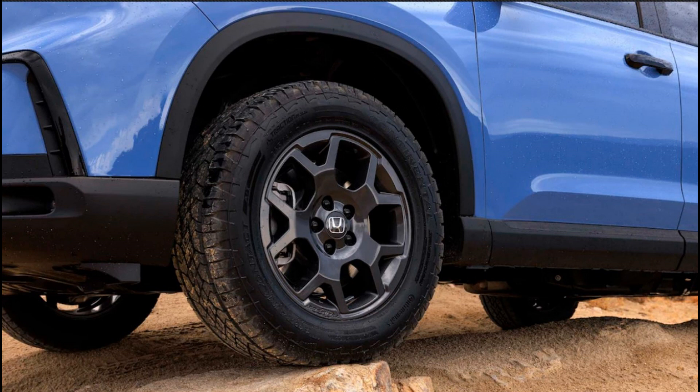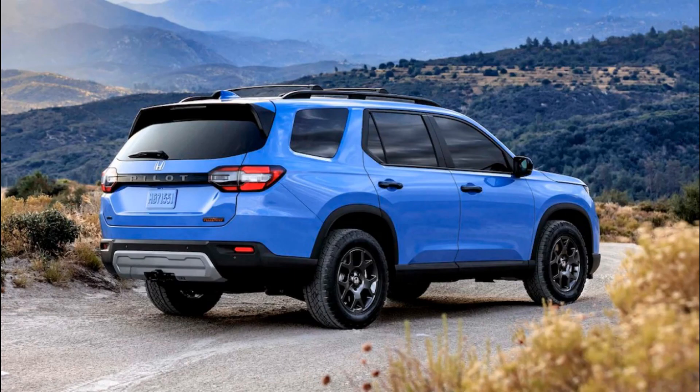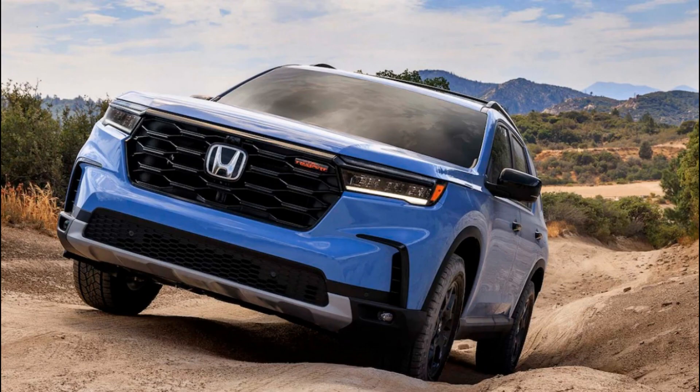When does the new 2023 Honda Pilot go on sale and how much will it cost? With SUV sales booming, Honda is aiming to get its versatile new 2023 Pilot to dealers by December. The automaker plans to announce pricing closer to launch, but we would be surprised to see base pricing rise much beyond $40,000. It seems we won't have to wait long to find out if Honda's gamble of making the Pilot more things to more people pays off.